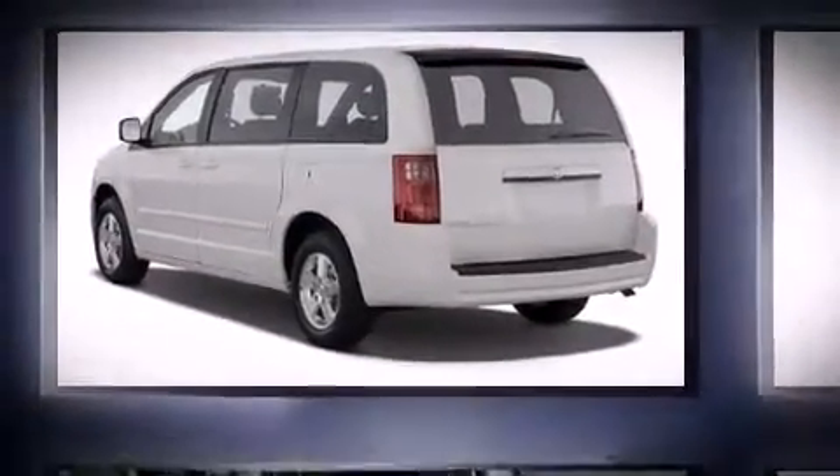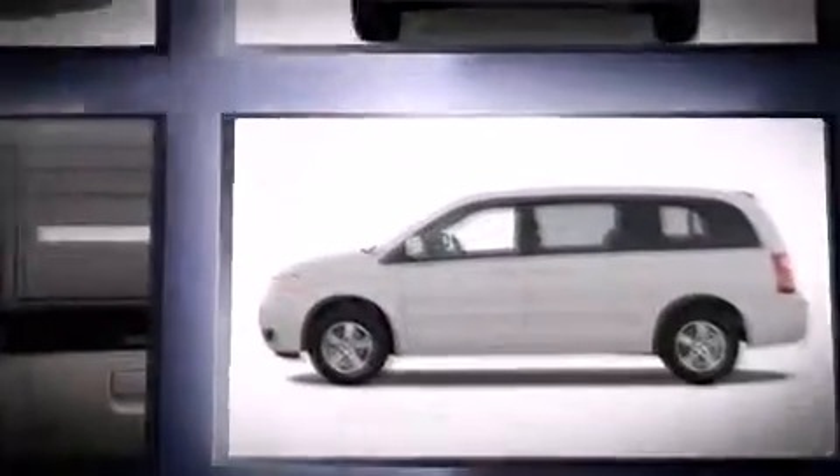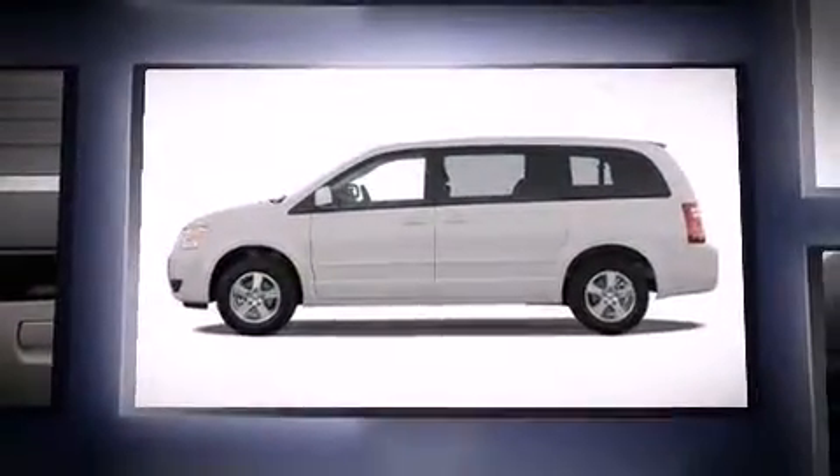Step into the 2009 Dodge Grand Caravan. It features a front-wheel drive platform, an automatic transmission, and a refined six-cylinder engine.